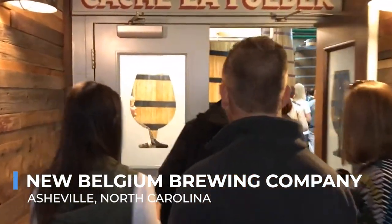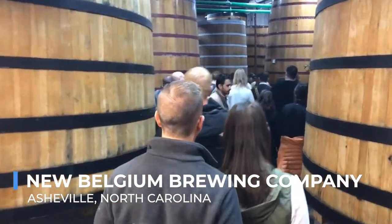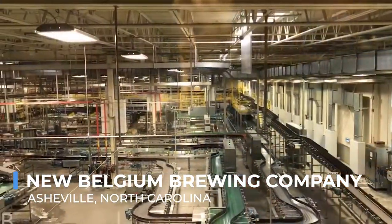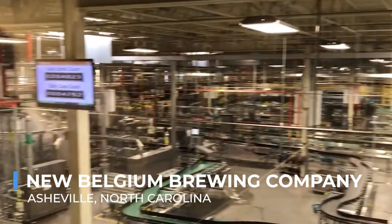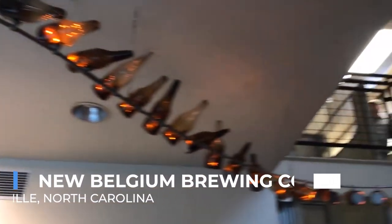The tour culminates in a tasting session where classics like Fat Tire Amber Ale and innovative seasonal brews delight the palate. With a picturesque setting along the French Broad River and a lively beer garden, New Belgium provides a perfect backdrop for enjoying craft beer and embracing Asheville's communal spirit.